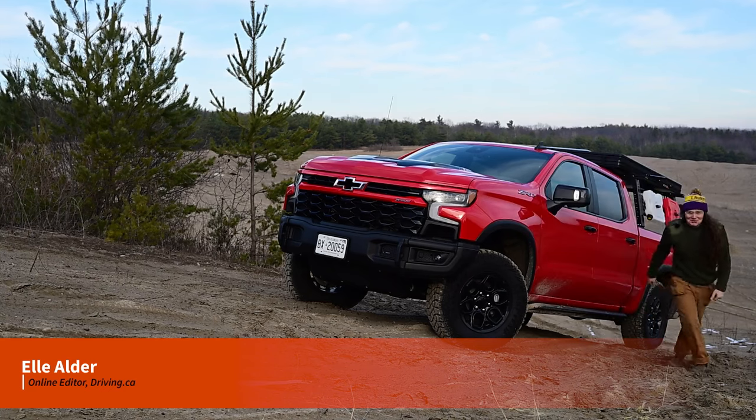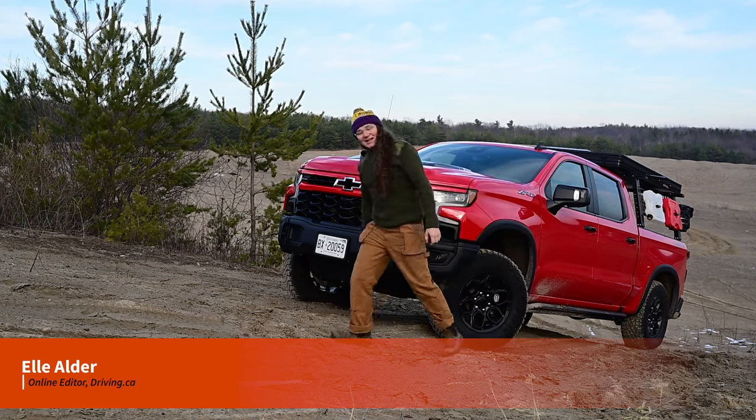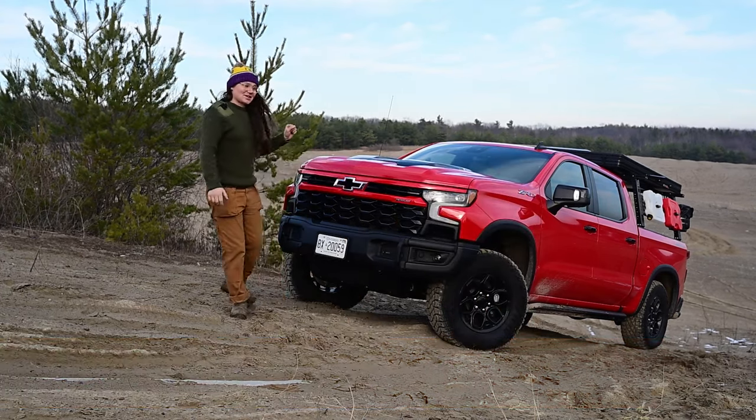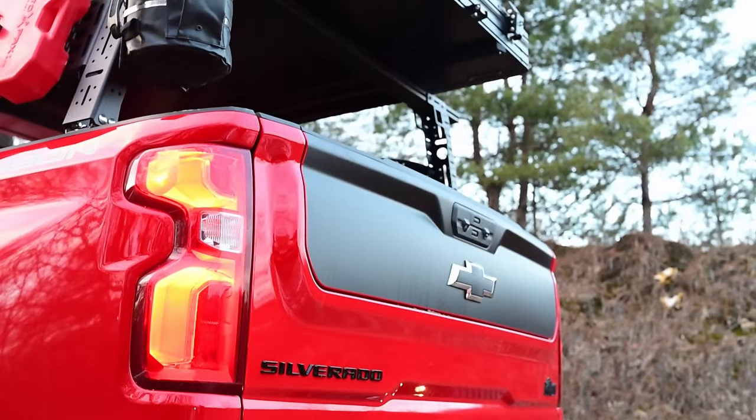How do you do, fellow folks. This is the 2024 Chevy Silverado ZR2 Bison — it's an inch and a half taller than the regular ZR2. Today we are going to off-road this truck, goofy overland cosplay and all.